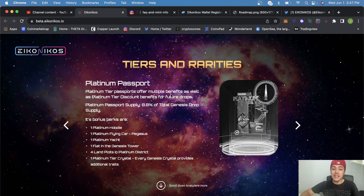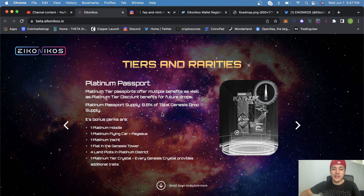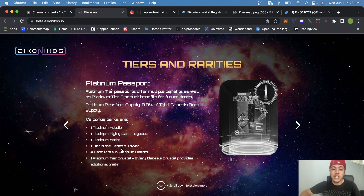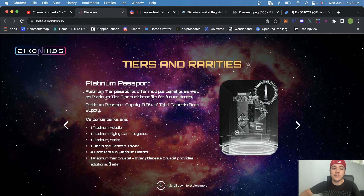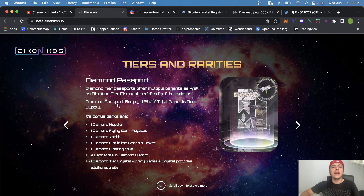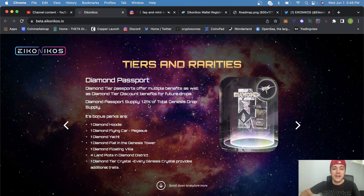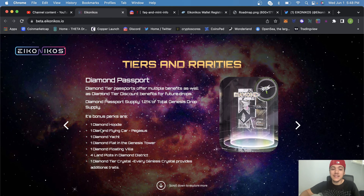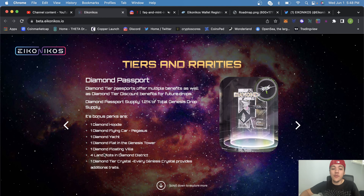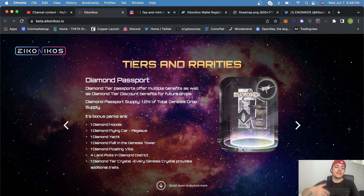Platinum passports are only 8.8% of total supply, and come with a platinum hoodie, platinum flying car, platinum yacht, a flat in the Genesis Tower, four land plots in the platinum district, and a platinum crystal. The Diamond passport is just 1.2% of the entire supply and includes a diamond hoodie, diamond flying car, diamond yacht, a diamond flat in the Genesis Tower, a diamond floating villa, four land plots in the diamond district, and a diamond crystal.